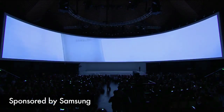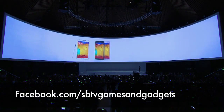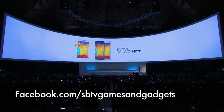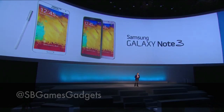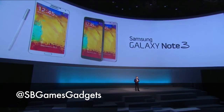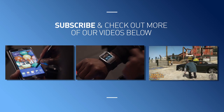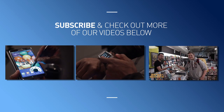Anyway guys, I hope you enjoyed our countdown on the Samsung Galaxy Note 3. Make sure you hit that subscribe button to our channel and also be sure to check us out on Facebook and Twitter. This is GadgetsBoy signing off — see you soon. Subscribe to SBTV to keep updated on the latest releases and check out more of our videos below.